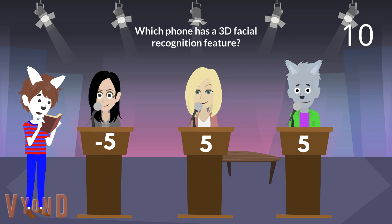Alright, here is the next question. Which phone has a 3D facial recognition feature? Gershwin, do you want to have a turn? Is it the Huawei Mate 20 Pro? Right. The Huawei Mate 20 Pro has a 3D facial recognition feature. You earn 5 points.